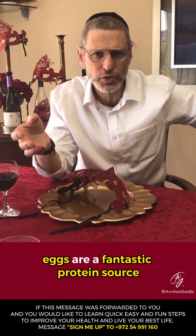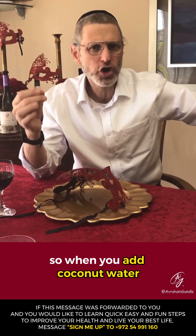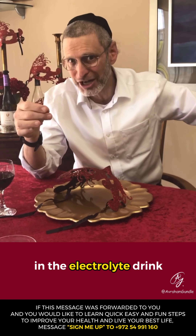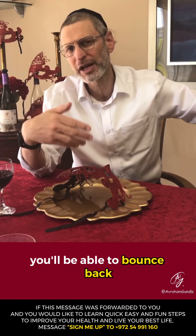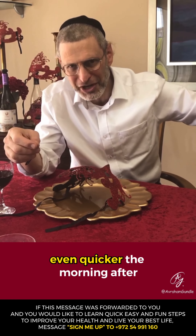The last thing is kind of tropical, and that is coconut water. Coconut water is high in potassium, so when you add coconut water to the electrolyte drink you can make at home — which I'll be sharing with you shortly — you use it instead of regular water. It's richer in potassium, replaces the lost electrolytes, and you'll be able to bounce back even quicker the morning after.